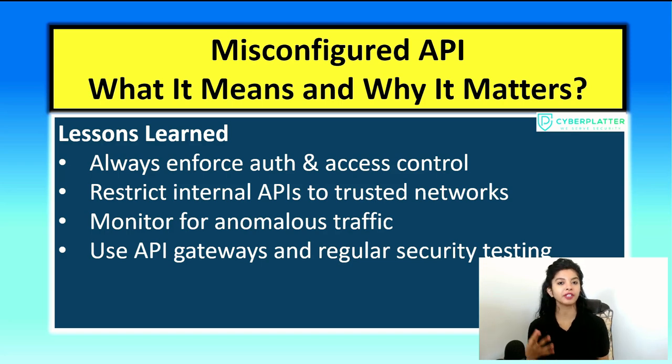Now if the interviewer asks you more about the incident or the misconfigured API, you know how to answer it. And that is it for this security incident question. Thank you so much for watching. If you think it helped you in some way, please don't forget to like, subscribe, and share our videos — that really helps us a lot. I will see you in another video very soon. Bye-bye.